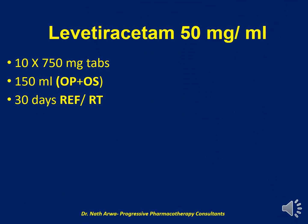Next, we have Levetiracetam 50 mg per ml. For this product, we require 10 tablets of Levetiracetam or Keppra 750 mg. This is a film-coated product; I would encourage you to slightly wet the tablets with a small amount of water to soften them and hasten the process of crushing. After crushing and micronizing the tablets, we require around 150 ml of the vehicle, which is a mixture of OraPlus and OraSweetf, to suspend the product. After homogenizing, such a product is stable for 30 days under refrigeration or at room temperature.